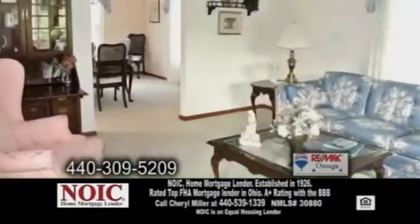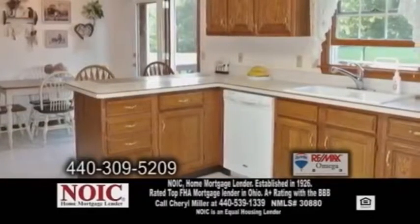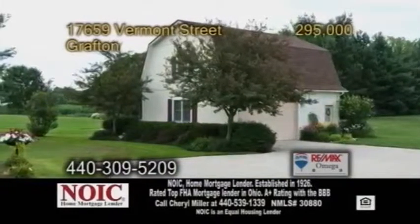The formal living room and dining room have carpeting. The family room has a fireplace for those chilly evenings. The spacious kitchen has tons of cabinet space and an eating area. Sliders lead you to a large deck and a detached pole barn with electric and more.